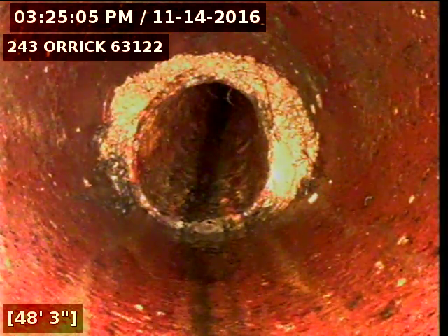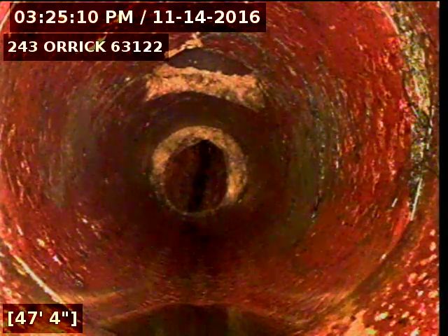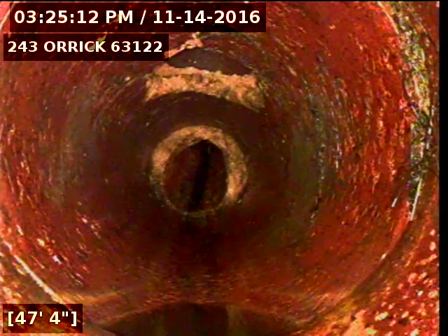Right here we just left the cast iron — we're now inside the 6-inch clay. Looks like there might have been a line stabbed into the top of the pipe right here.